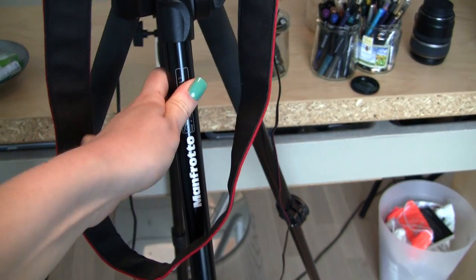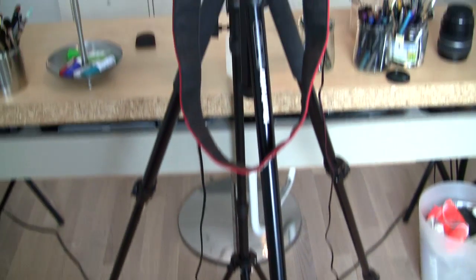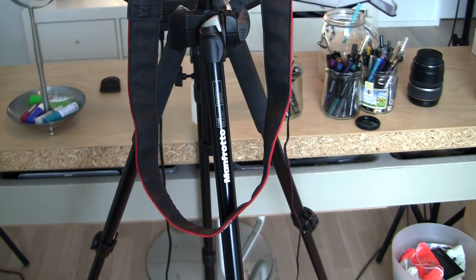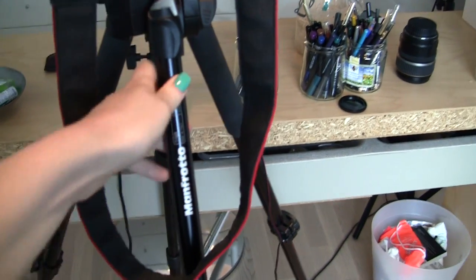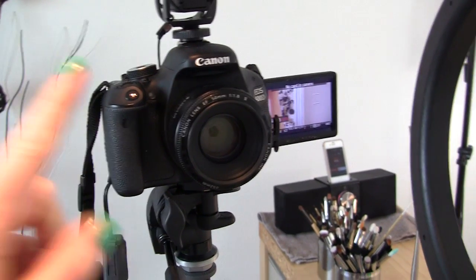As for the tripod, I have a Manfrotto and I'm really happy with it. It's extremely sturdy — it really doesn't move. My tip is: don't buy the cheapest tripod you can find because they're just not good. Invest a little more in a quality tripod because it makes a difference — your camera won't be shaking. The Manfrotto is really good quality.